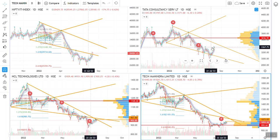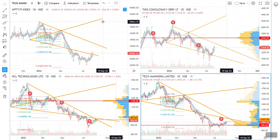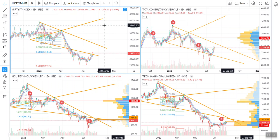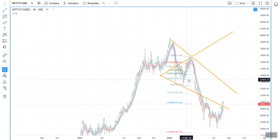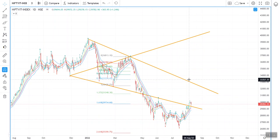This is RG from Finpathy, your finance partner. I have observed some very good structures forming in the IT space, and I want to bring it to your notice. Let's try to look at the broader index, which is the Nifty IT.